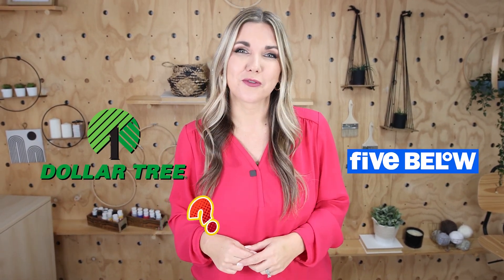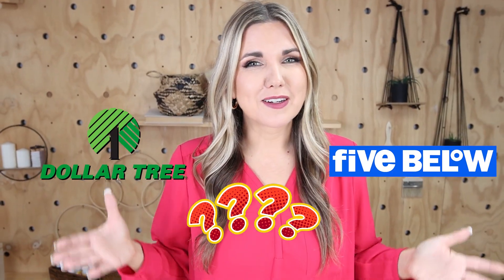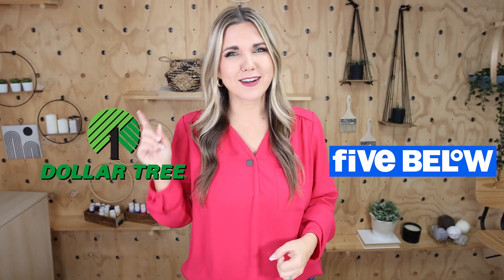Let me know in the comments which store you liked better — Dollar Tree or Five Below. It's probably not a shocker, but I'm going to have to go with Dollar Tree as my winner. I hope you guys enjoyed this video style — thank you so much for watching, and I'll talk to you in the next one!